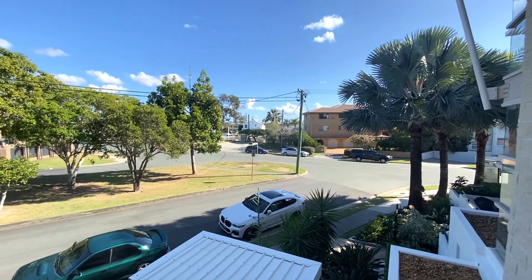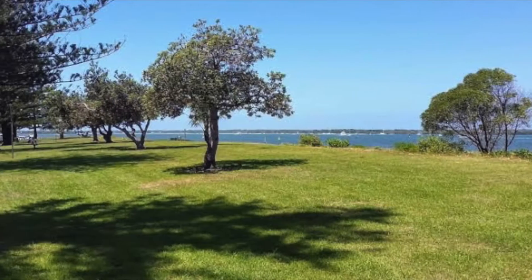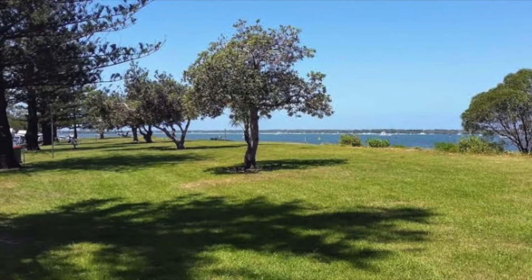Only metres away from the broadwater, transport and local shops, you are in a fantastic location.